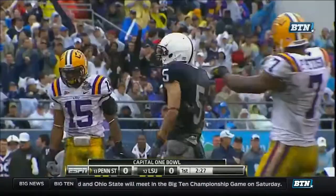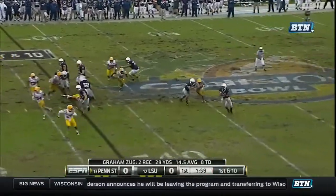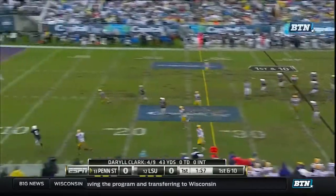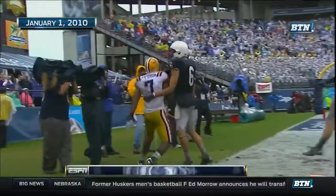That's a good catch. The first down, Penn State. Field behind Clark. They fake it to him. Clark. Oh, hold it. Going to go long. Got him in. Touchdown. Derek Moy held on to that one.